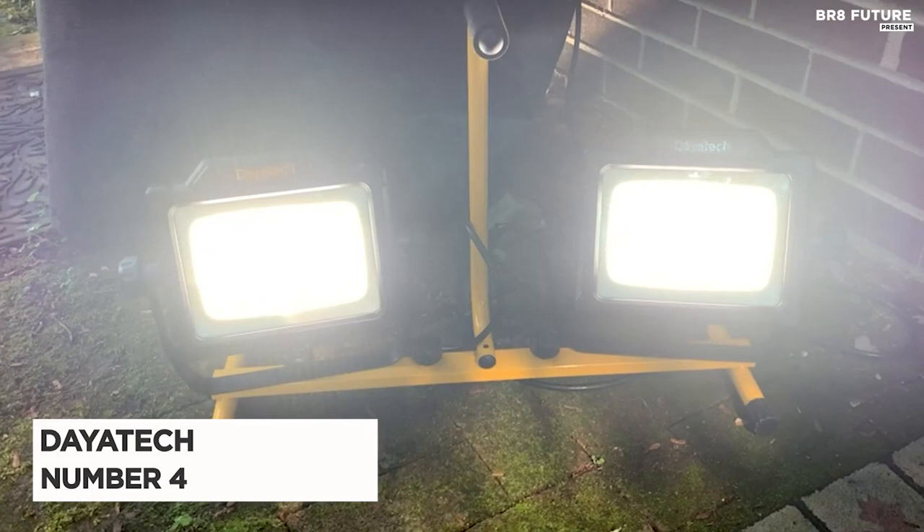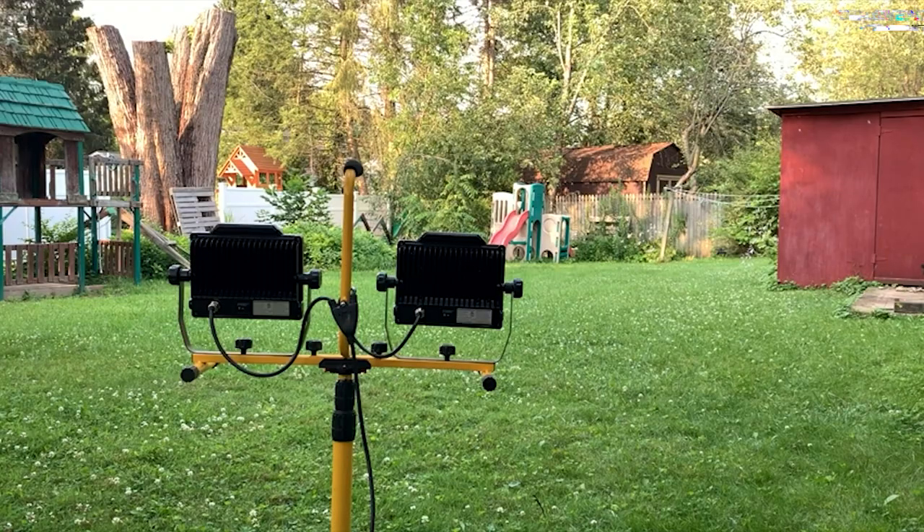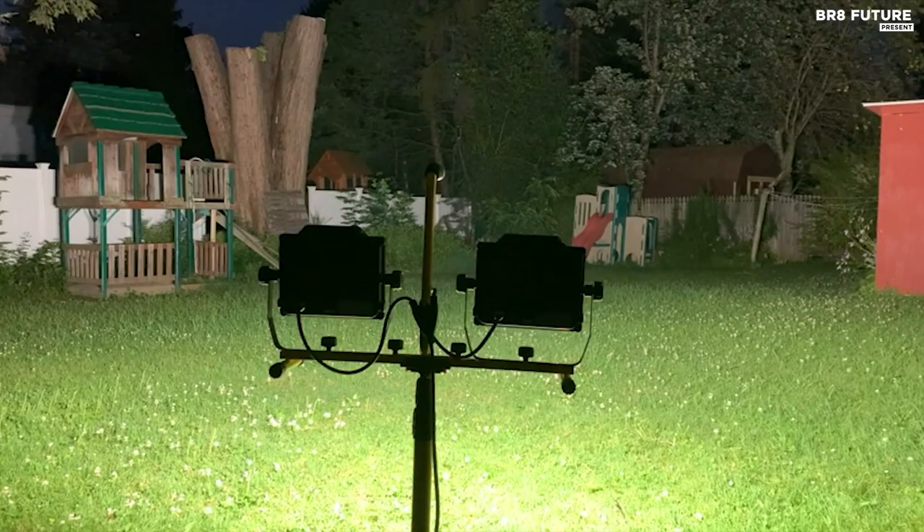Next up, a game-changer for your work site with an impressive 20,000 lumens of super bright light and a 5,000K color temperature, delivering pure white, focused illumination in any condition.